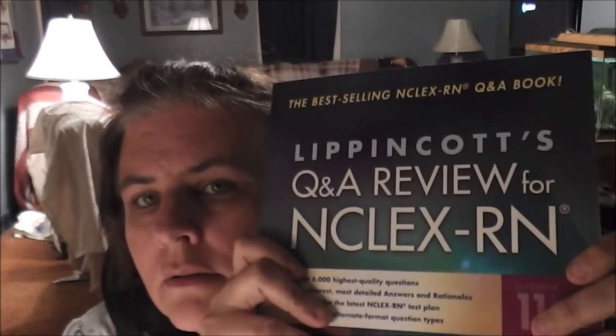Another thick book — Lippincott's Q&A NCLEX-RN. This is a really good book too. It comes with a free CD-ROM with questions; you can put it in your computer and it'll randomly ask you questions. That's really good. This book did come with our program.